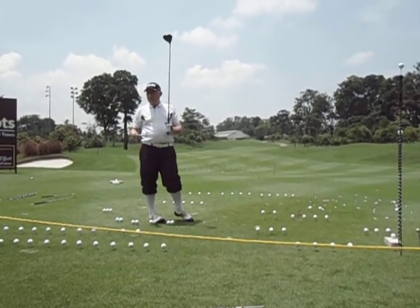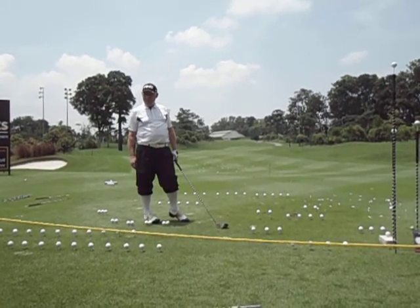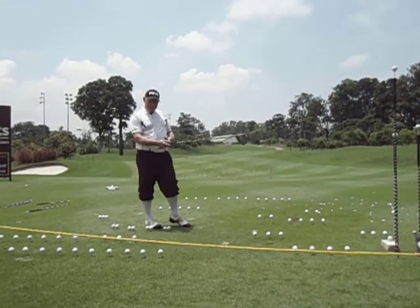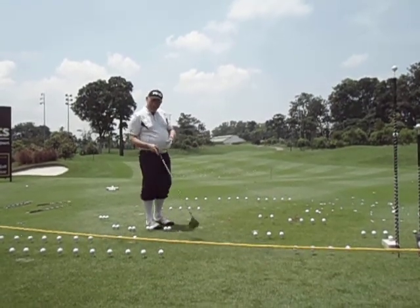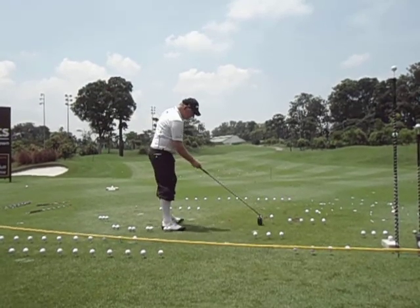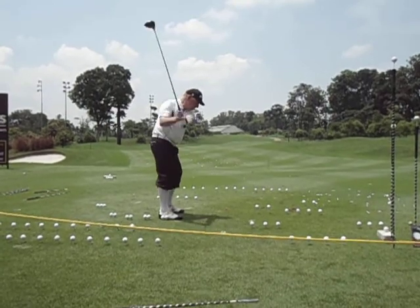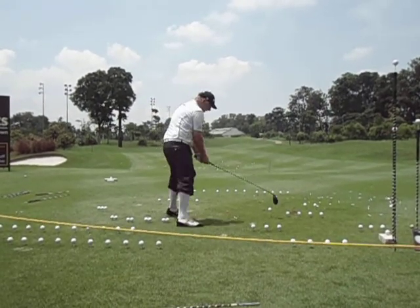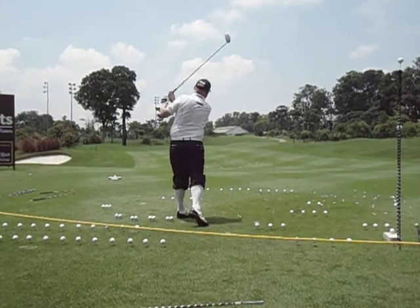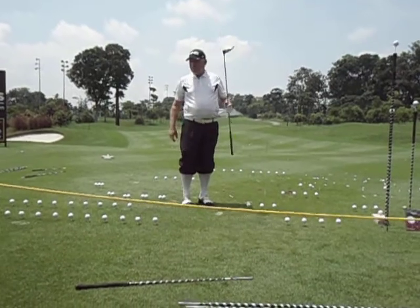Obviously, the Masters last week — you all saw Bubba. The closest I can do is show you the Bubba Watson shot with a left-handed driver. You know when Bubba had to get the ball out of the trees with a big bend? Bubba would line up like this, and if he had to play down the left tree and cut it back, like that. And that is the Bubba Watson drive.